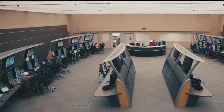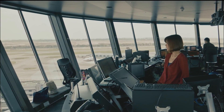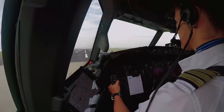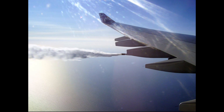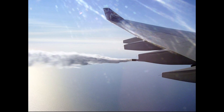ATC responds: 'Flight 123, you are cleared to enter the fuel dumping area. Proceed to the designated location.' The pilot then activates the fuel dump switch, which opens a valve in the aircraft's fuel system. The fuel is released from the aircraft through nozzles or vents located on the wings or fuselage.